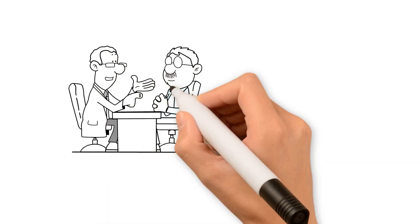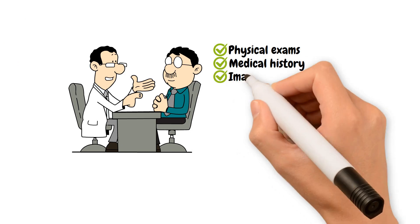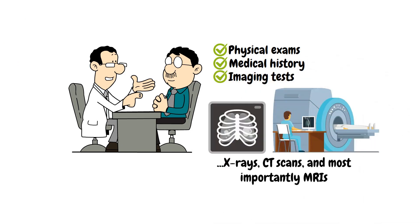Doctors diagnose cervical myelopathy through physical exams, medical history, and imaging tests like X-rays, CT scans, and most importantly, MRIs.